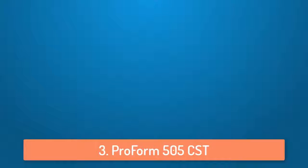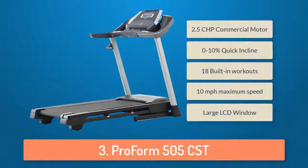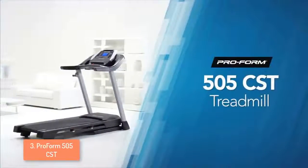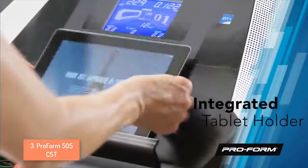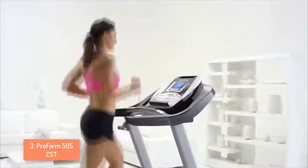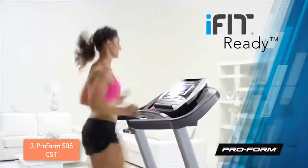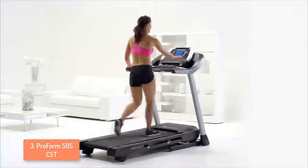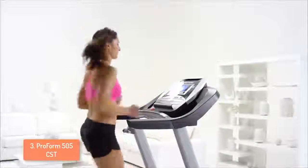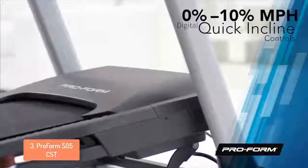At number 3 we have the ProForm 505CST. The ProForm 505CST treadmill is a budget-friendly entry-level treadmill designed for durability and convenience. It has the easy lift folding mechanism making it quick and hassle-free to fold and store. This treadmill is equipped with a 2.5 CHP motor offering a motorized incline of up to 10 percent and speeds from 0 to 10 miles per hour. Included are 18 built-in workout programs developed by certified personal trainers, some of which use your individual heart rate to make automatic adjustments to speed and incline.